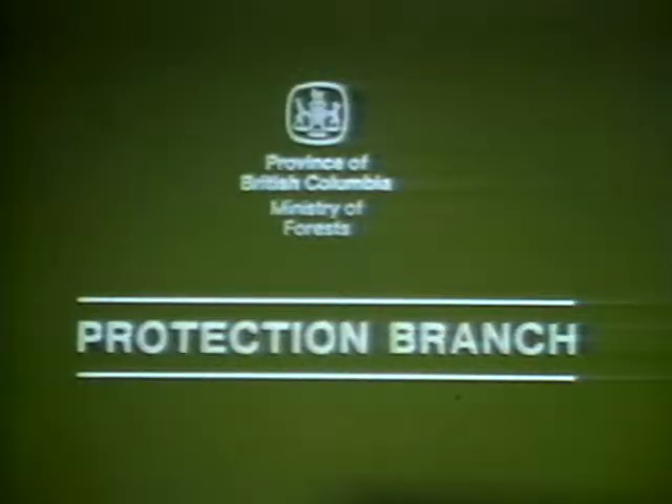Basic fire behavior and suppression — a six-part course presented by the Province of British Columbia Ministry of Forests, Protection Branch. Welcome to the second of our three broadcasts today on basic fire behavior and suppression, or how fires work and how they're stopped. In this broadcast we'll present two more modules: number three and four.